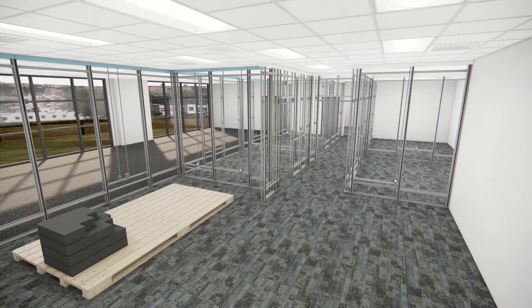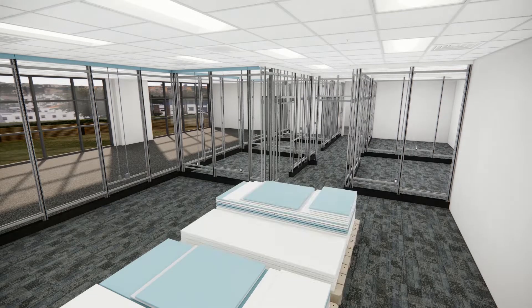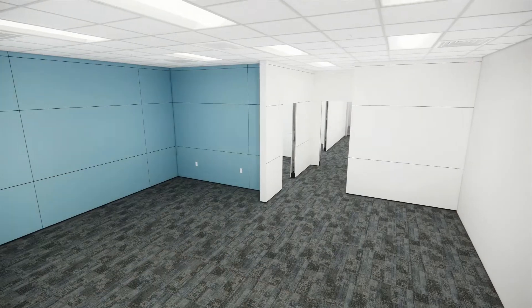And we virtually eliminate waste on site, saving more time and money on construction bins and tipping fees.